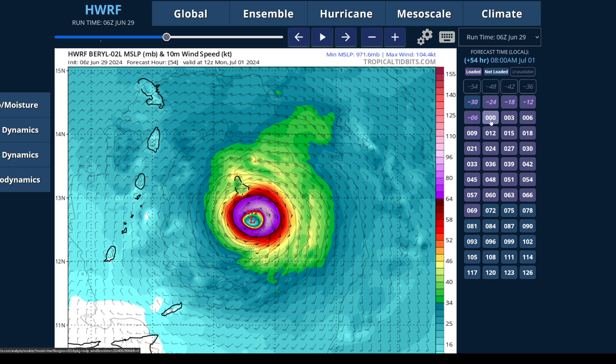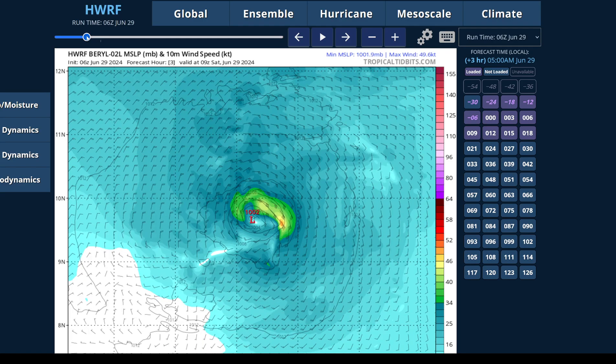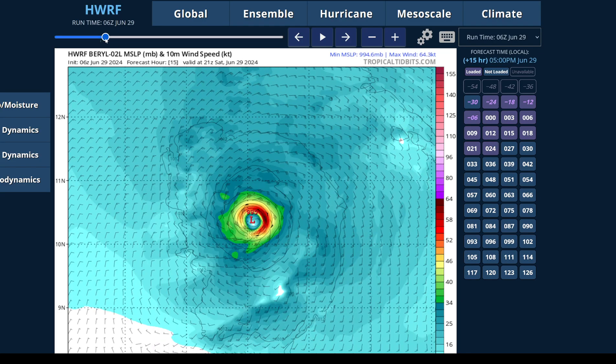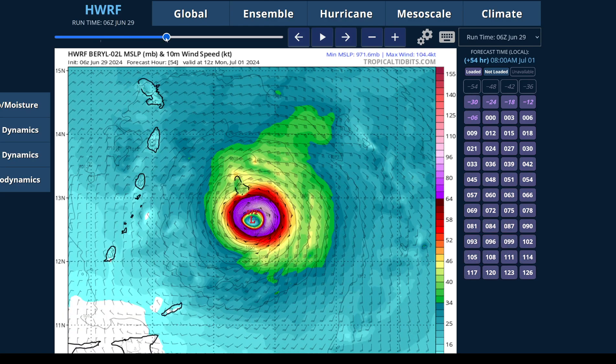Showing you some hurricane model forecasts — this is the H-WARF, and I'm going to go over to today's run. The H-WARF has done very well on initialization in terms of intensity, showing the system at about 55 knots, about 65 miles per hour, which is about right. Later today, around 6 p.m. local time on the model, this is now a hurricane on the model — you can see it develop a well-structured eye, and the winds have increased to hurricane force. And this is looking more and more like a distinct possibility. As the system intensifies, we actually get it into a major hurricane once it comes through the Windward Islands, south of Barbados, on this run.